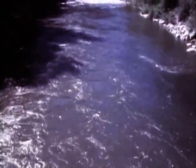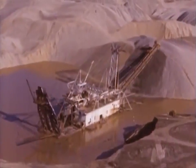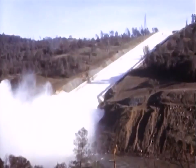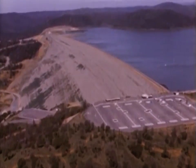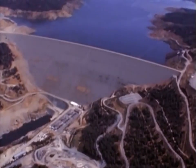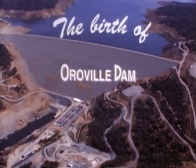Here in Northern California on the western slope of the Sierra Nevada flow the clear sparkling waters of the Feather River, a river once prized for its gold, a river once feared for its floods. Today the floodwaters of the Feather River have been tamed and stored here in the foothills as the primary water storage facility for the California State Water Project. This has been made possible by an outstanding engineering achievement: Oroville Dam.